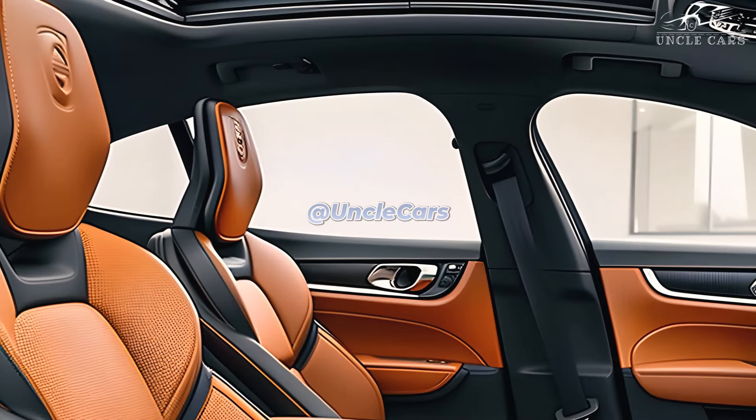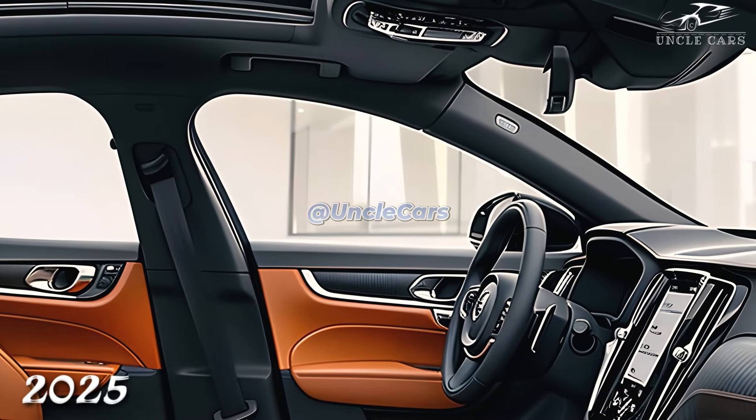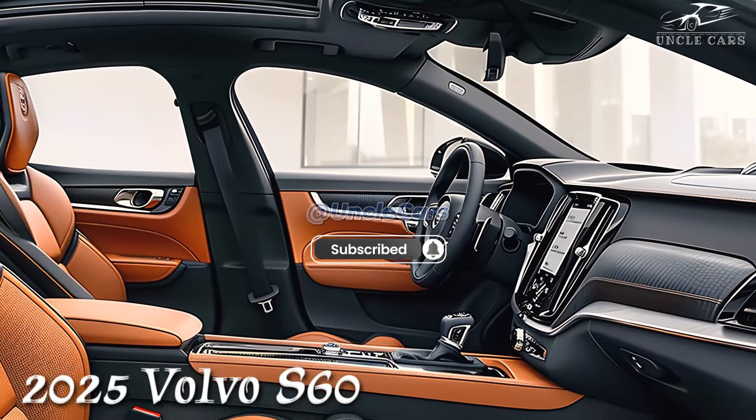When compared to faster cars like the Alfa Romeo Giulia and BMW 3 Series, the Volvo came in last place in a comparison test because it was harder to drive than those cars. This car is not very fast; instead, it is guarded.